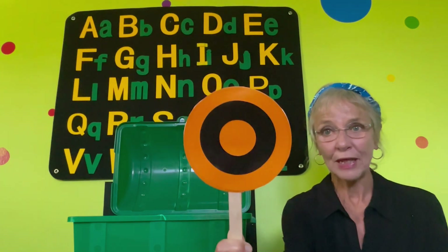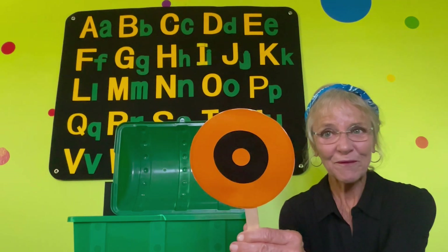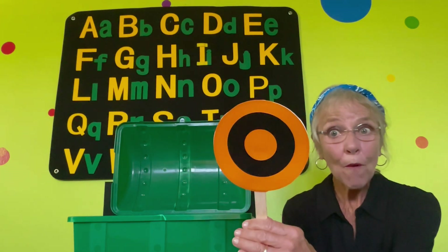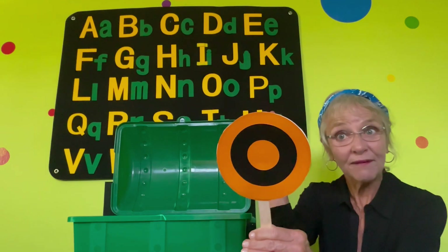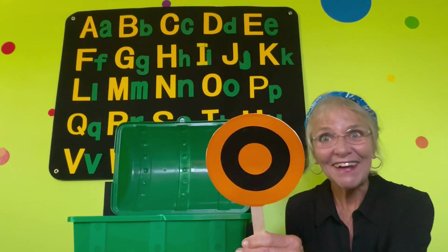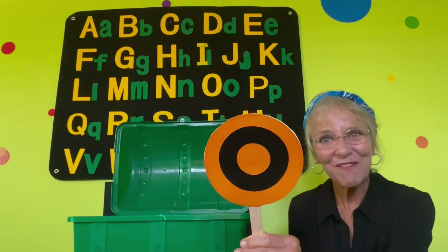Big O, little O. O is a letter of the alphabet. Do you see the alphabet? Let's find the letter O in the alphabet.